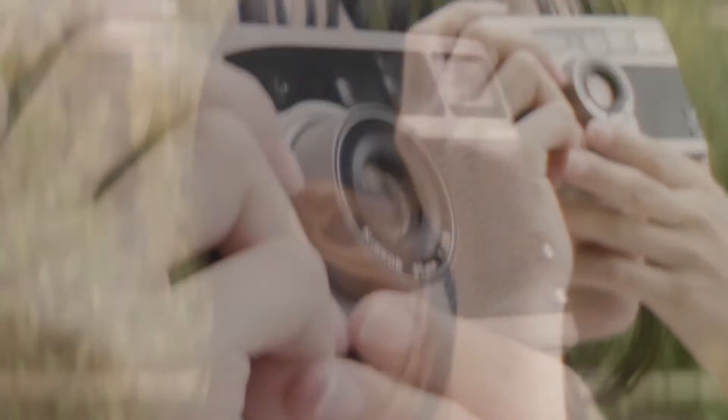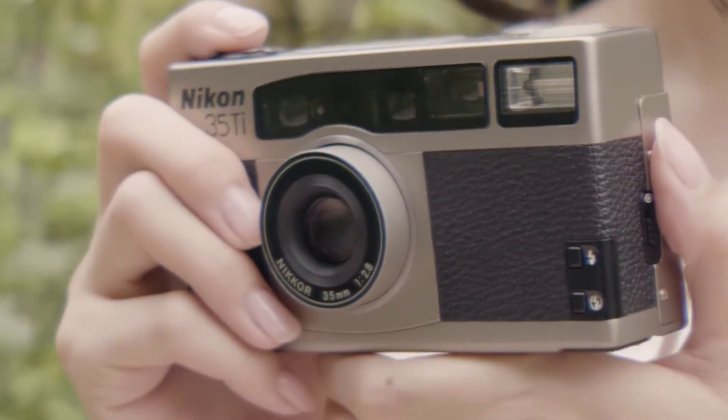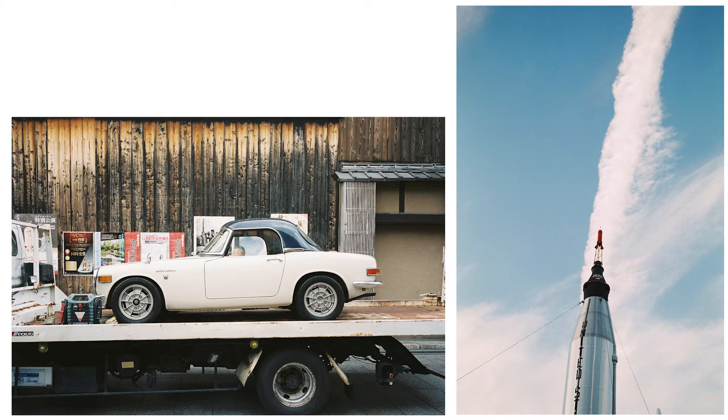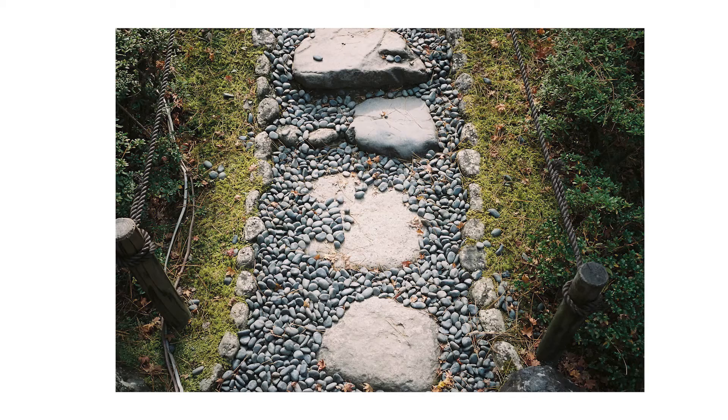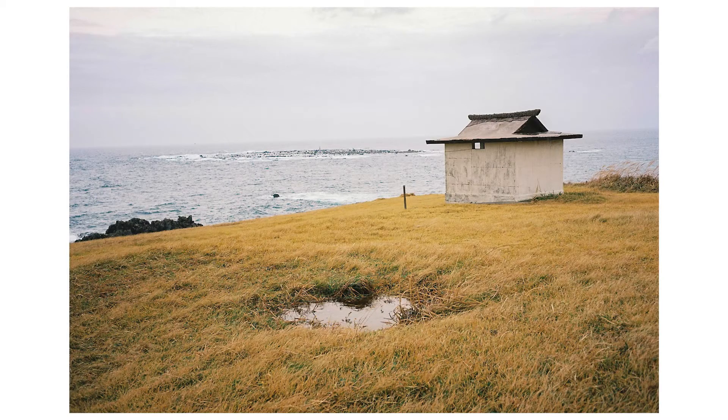The Nikon 35Ti debuted in 1993 and is well known for its rugged yet premium titanium body. Image quality is very good, and the 35mm f2.8 Nikon lens will not disappoint even modern pixel peepers. It offers a nice balance of sharpness and contrast, especially for a compact film camera.